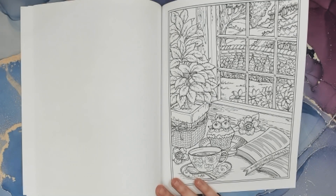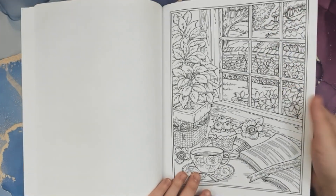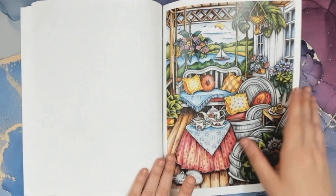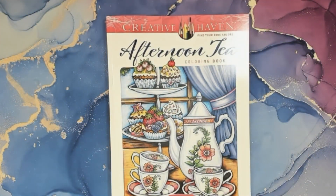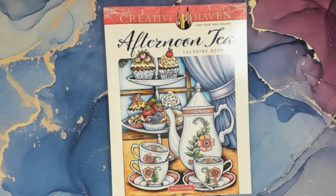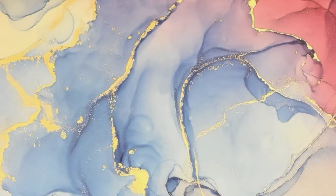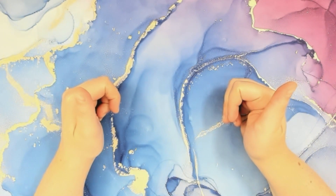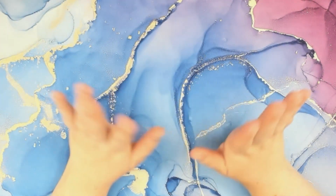I don't eat when I read — I can drink stuff, but not eat. I'm too afraid I'd get it all over. That's going to be the video for tonight. That was Creative Haven Find Your True Colors: Afternoon Tea coloring book by Teresa Goodridge. I hope you guys enjoyed this flip through. If you liked this video, please consider giving a big thumbs up, and if you haven't already subscribed, please consider subscribing. I hope you all have a wonderful night and happy coloring. Bye!